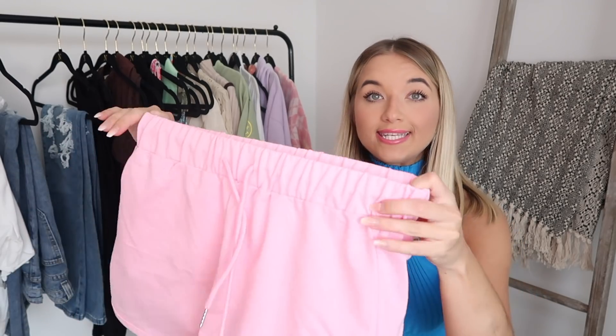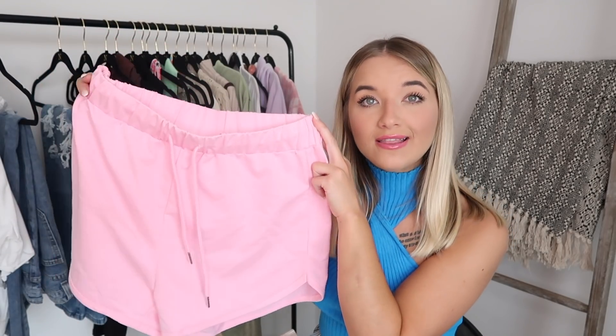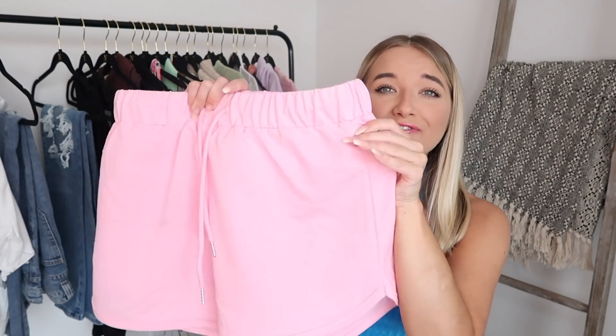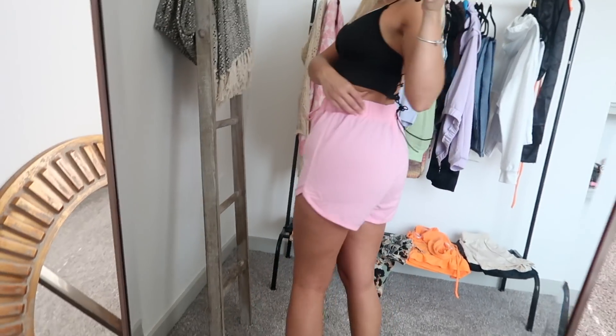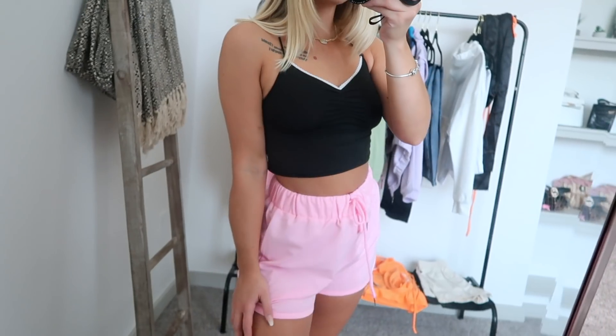Next up we have these pink shorts and I actually wore these yesterday and I am obsessed with them. I've just been really loving pink lately — I think just because it puts me in a better mood. They are very comfortable. They don't have pockets and they are kind of thin, but these are perfect for lounging around in. They also have a drawstring so you can make them tighter if you want to. I love these, highly recommend picking them up — you just feel so cute in them. We love a good pair of sweat shorts.